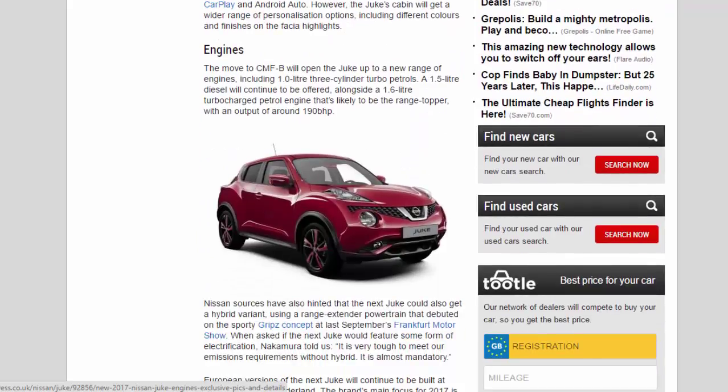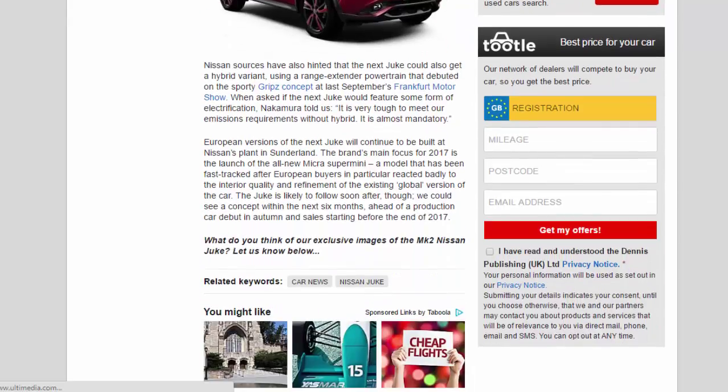The move to CMF-B will open the Juke up to a new range of engines, including 1.0-liter three-cylinder turbo petrols. A 1.5-liter diesel will continue to be offered alongside a 1.6-liter turbocharged petrol engine that's likely to be the range-topper with an output of around 190 bhp. Nissan sources have also hinted that the next Juke could get a hybrid variant using a range-extender powertrain that debuted on the sporty Gripz concept at last September's Frankfurt Motor Show. When asked about electrification, Nakamura said: "It is very tough to meet our emissions requirements without hybrid — it is almost mandatory."